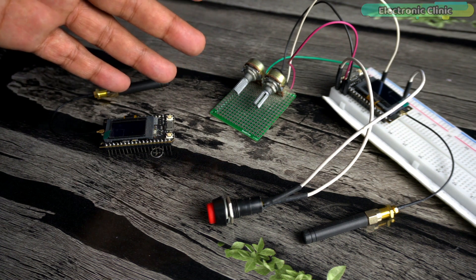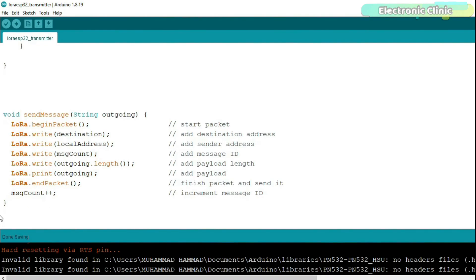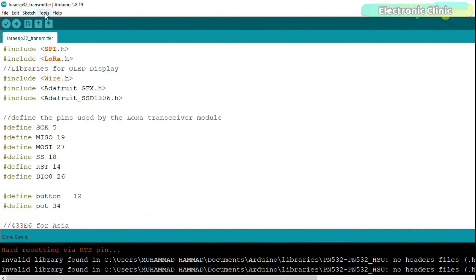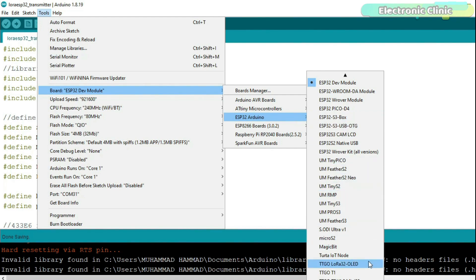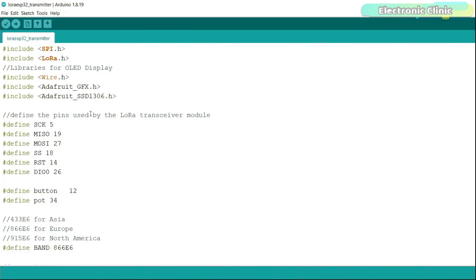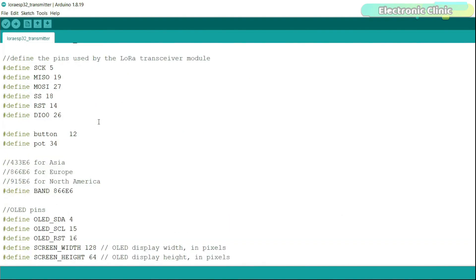Let's take a look at the transmitter and receiver programming. If you already have the ESP32 board installed there shouldn't be any problem — you just need to install the required libraries. The complete process is explained at electronicclinic.com. Once installed, go to Tools > Board > ESP32 Arduino and select 'TTGO LoRa32 OLED' from the boards list. This transmitter program is about 95% similar to my previous LoRa-based program — the only modifications are the pin numbers updated for the new LoRa32 development board.